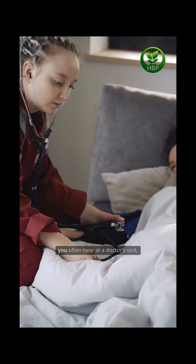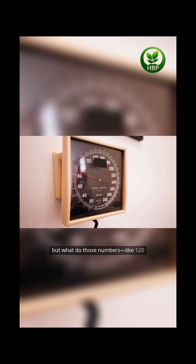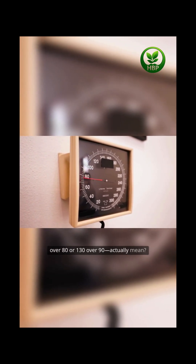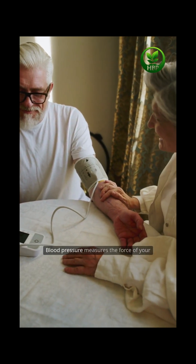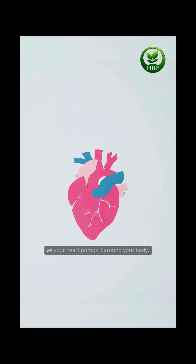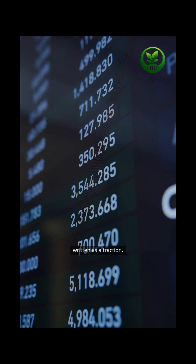Blood pressure is one of those numbers you often hear at a doctor's visit. But what do those numbers, like 120 over 80 or 130 over 90, actually mean? Let's break it down. Blood pressure measures the force of your blood pushing against the walls of your arteries as your heart pumps it around your body. It's recorded with two numbers, written as a fraction.